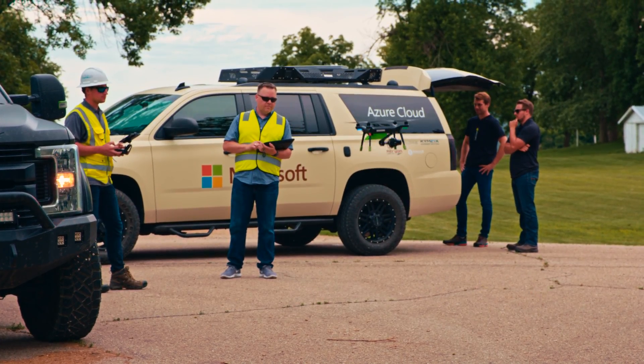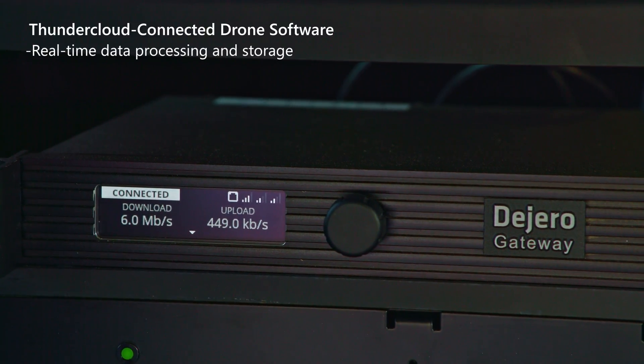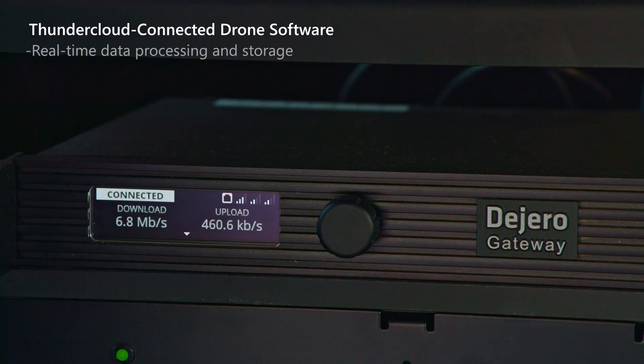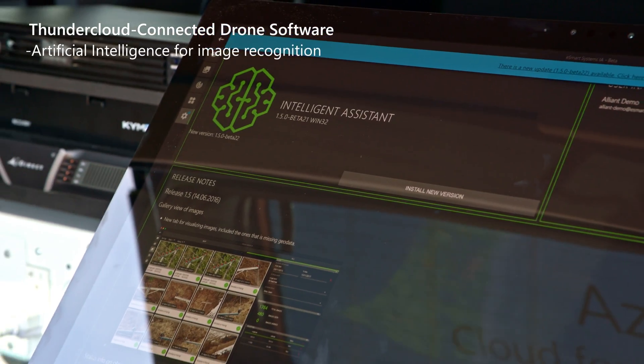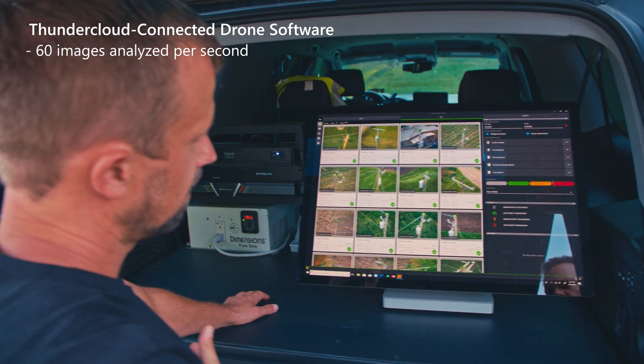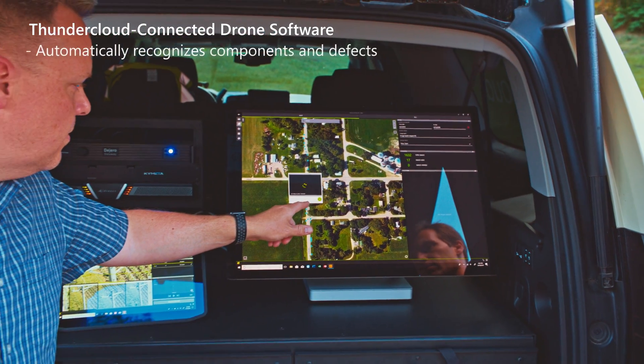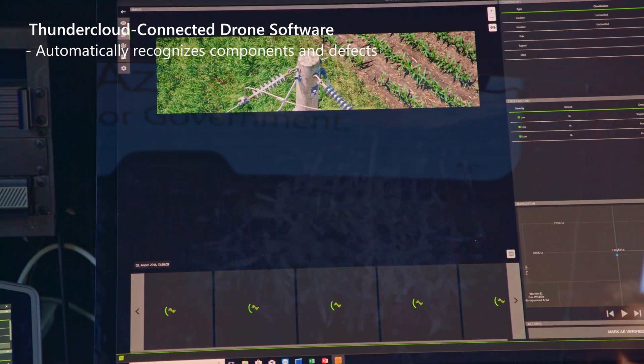The hardest part is actually processing that data afterwards. With the power of artificial intelligence and the Microsoft Cloud, we are now able to process up to 200,000 images per hour — uploading thousands of images seamlessly and analyzing them in a matter of minutes and getting results like this.